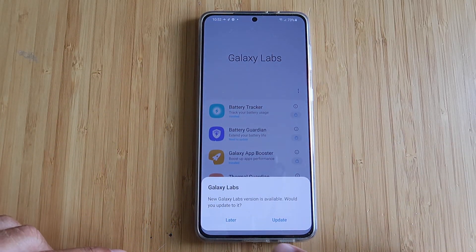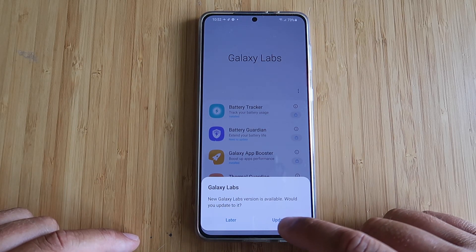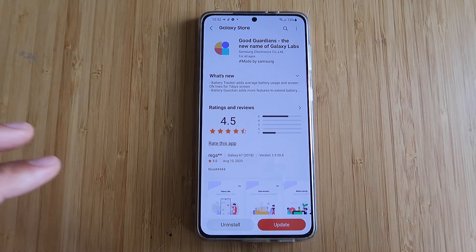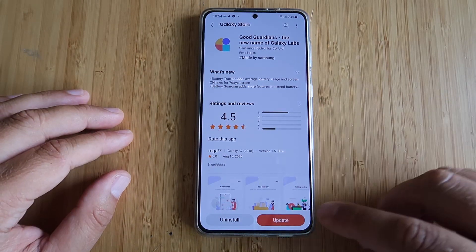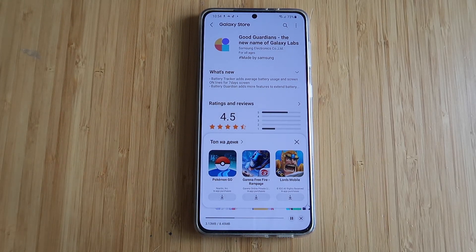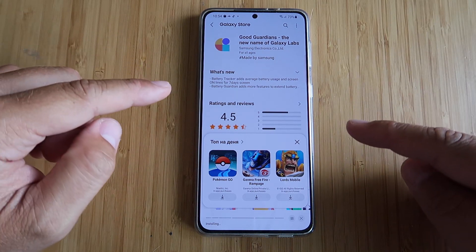Let me open Galaxy Labs. Boom — a new Galaxy Labs version is available. Would you like to update it? I'm gonna press update, and I'm going to install right now the so-called GoodGuardians. Let's see what Samsung did with Galaxy Labs and what new things we can find in these GoodGuardians.